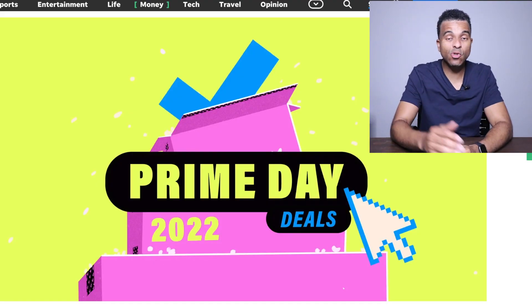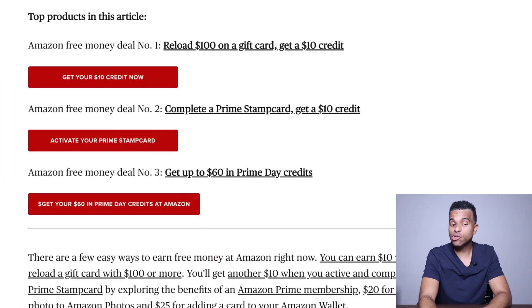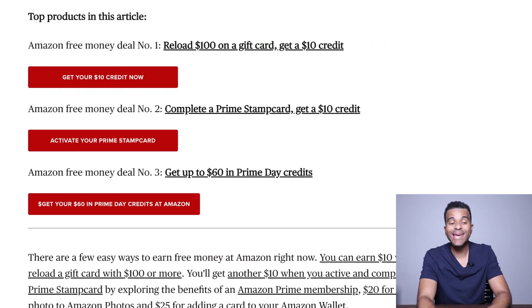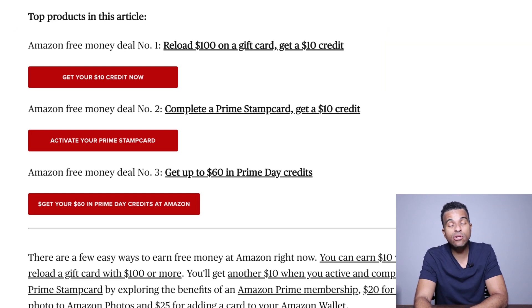Prime Day is in less than 24 hours, but let me talk to you about exactly how you can receive some of this free money. For starters, the number one deal is that Amazon is giving away free $10 credit. If you already have an Amazon card, you can go ahead and reload at least $100 on that gift card, and Amazon is going to give you an additional $10 in credit that can be used on the Amazon.com platform. Just go ahead and load $100 and you're going to get that free $10 credit.